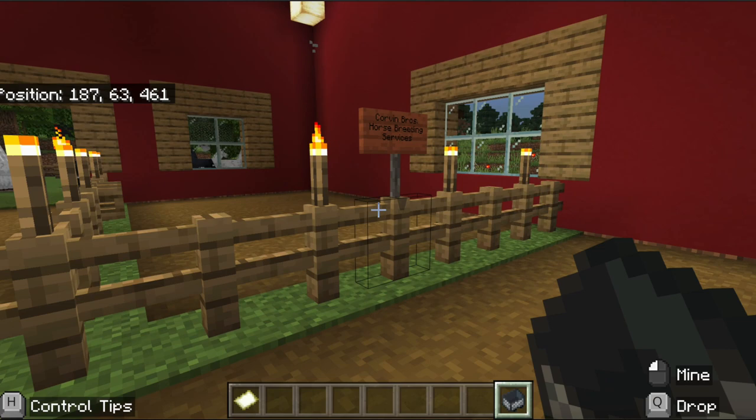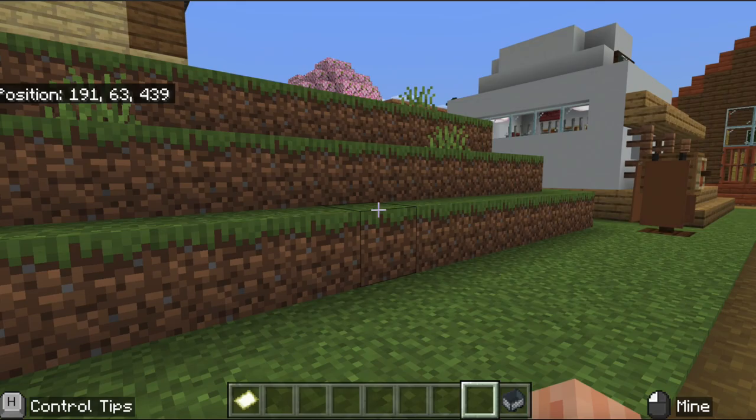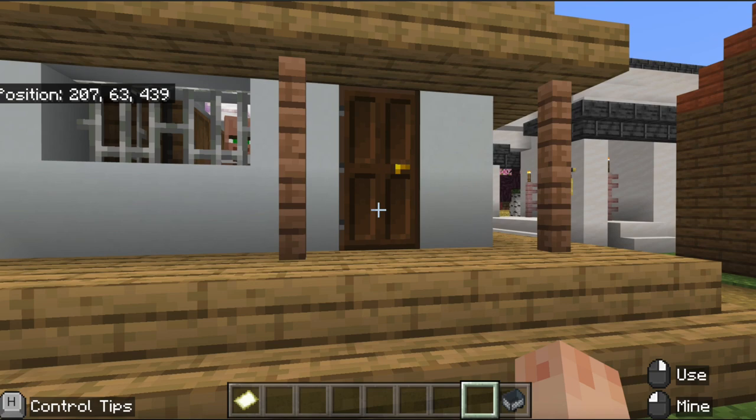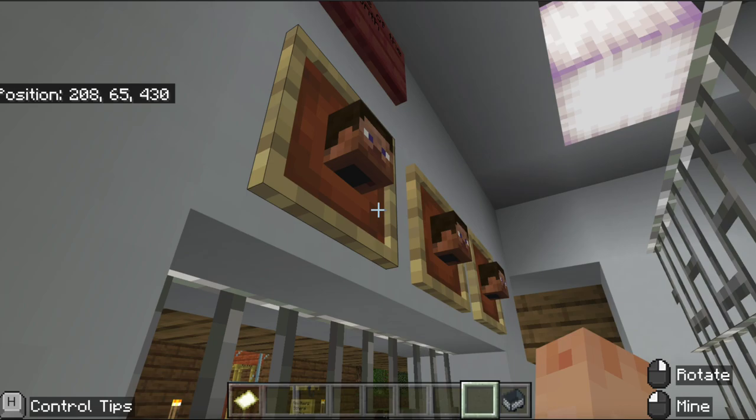Over here we have the Corvin Bros. horse breeding facilities — pretty successful there, with some beautiful horses to build out your farm when you get here. We have a state-of-the-art post office right in here, with our commemorative compass stamp. This is Jeb — he's working hard, although not our employee of the month, but keep it up, Jeb.